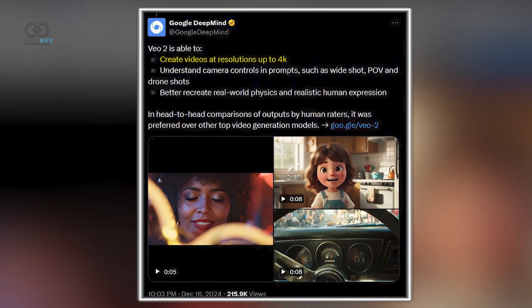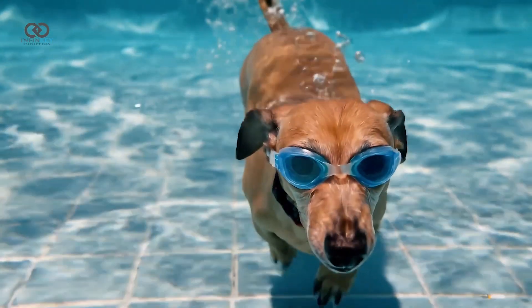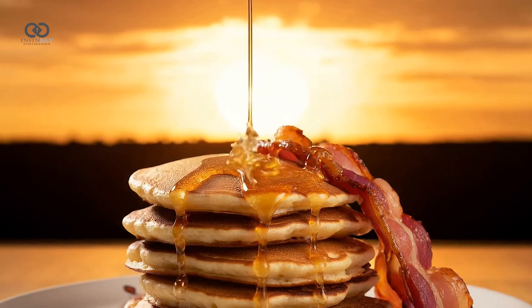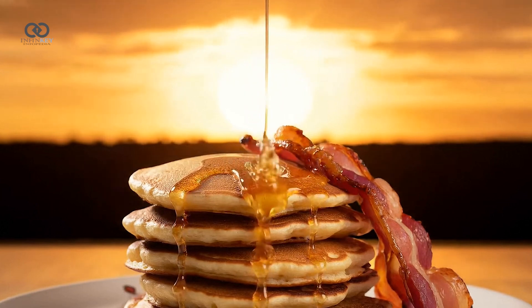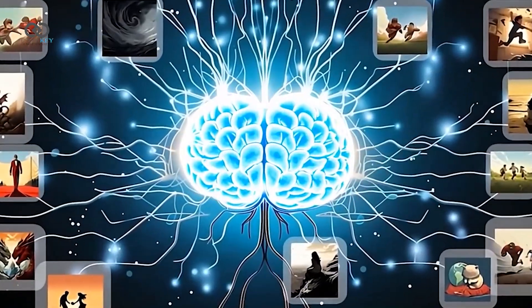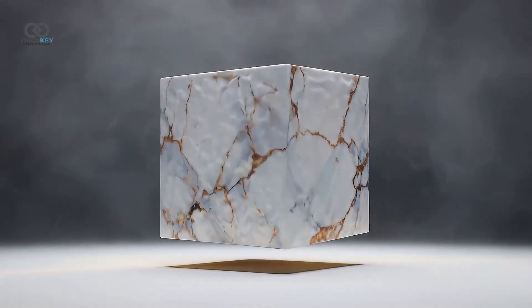And we're talking 4K quality here — no weird glitches where objects morph or distort mid-scene, which is a common issue with other video AIs. VO2 can generate scenes like a dog calmly floating in a pool or syrup flowing down pancakes, and it looks completely natural. It's even capable of executing complex prompts while keeping things consistent, like underwater scenes with smooth camera movement or realistic object physics.